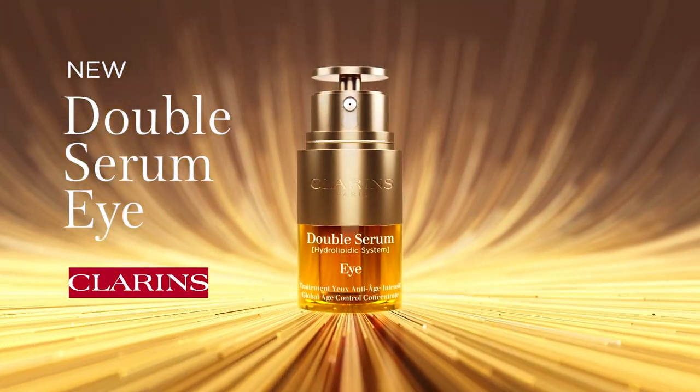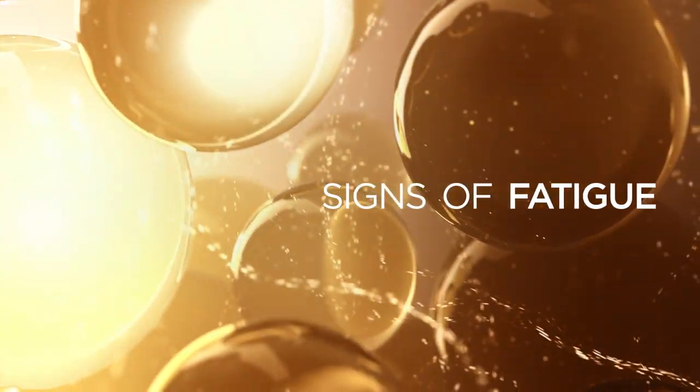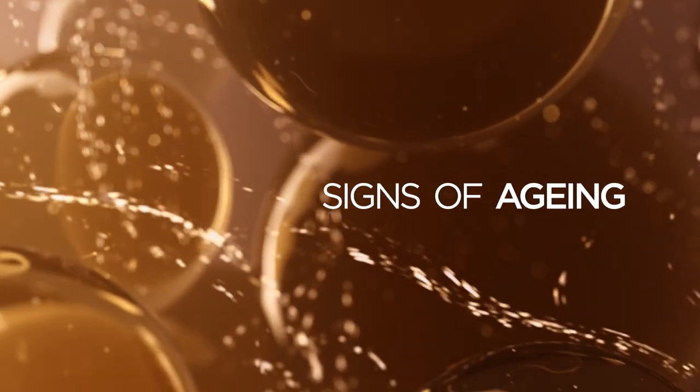New Clarins Double Serum Eye. With 10,000 movements a day and 22 muscles, the eye contour is where fatigue and signs of aging show first.